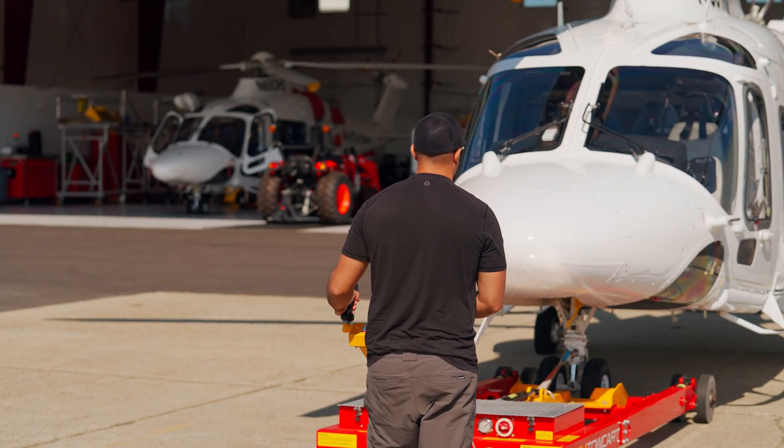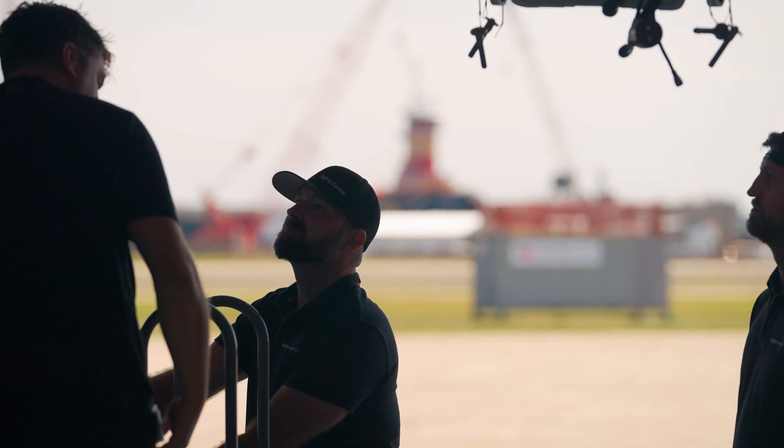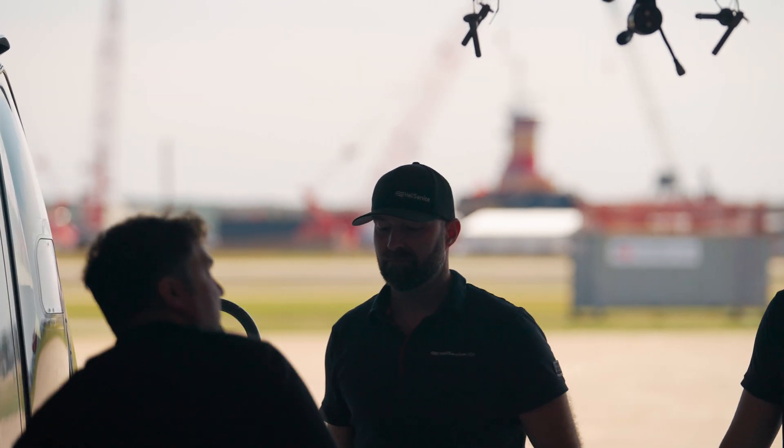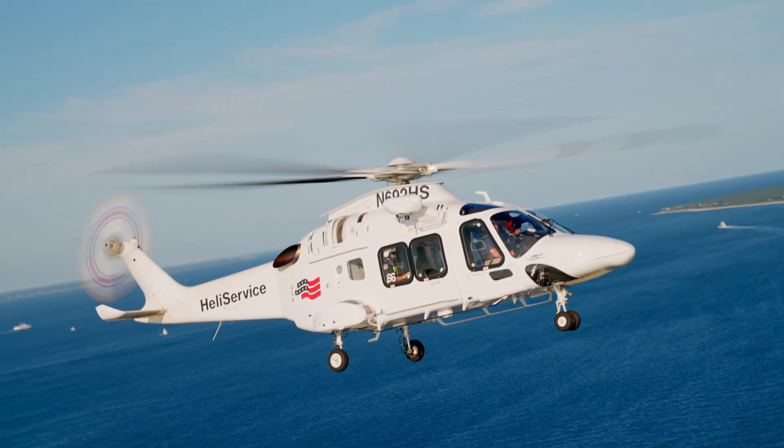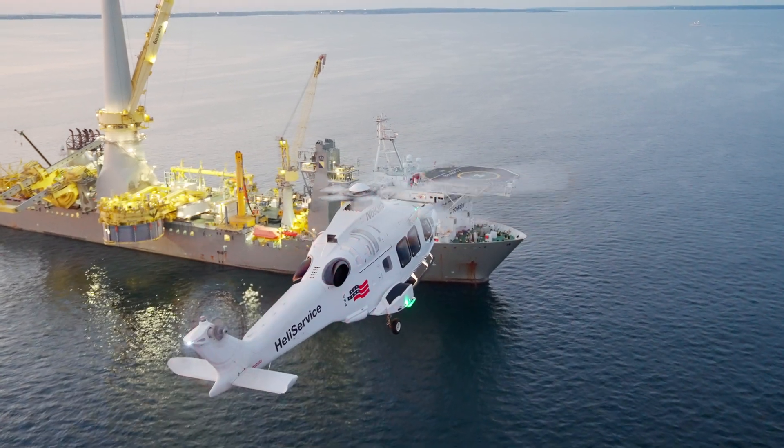We don't deal with some of the environmental factors that pilot boats do — they deal with sea state and winds a lot more than we do, where they have to position ships certain ways because of winds. And sometimes we even get to land on deck and just drop the pilot right off. They get to step right out, be on their ship, and off we go.